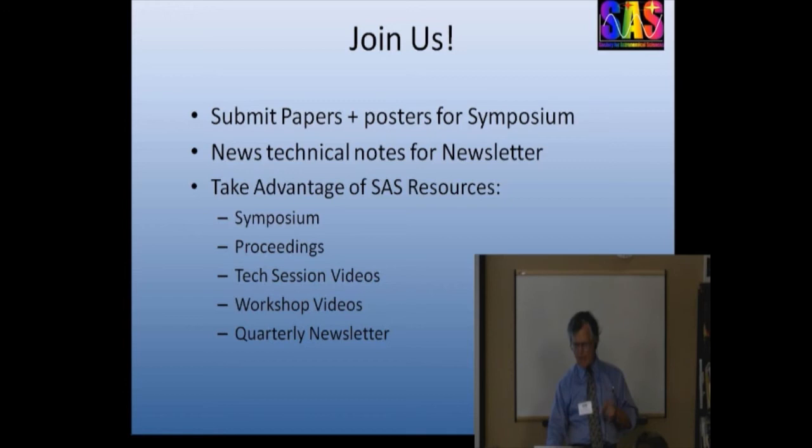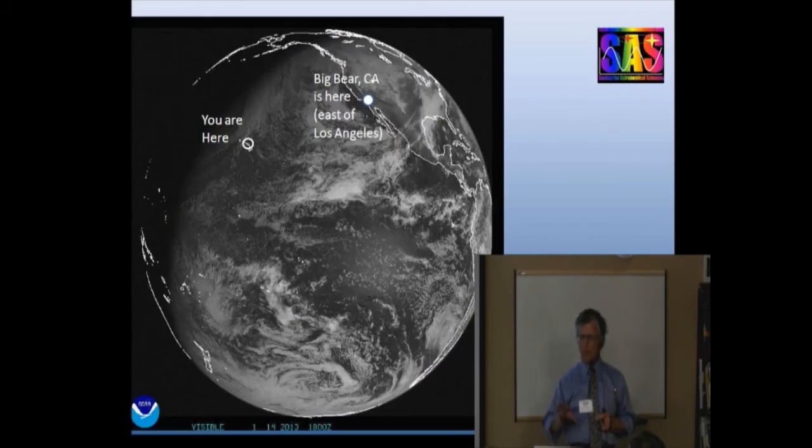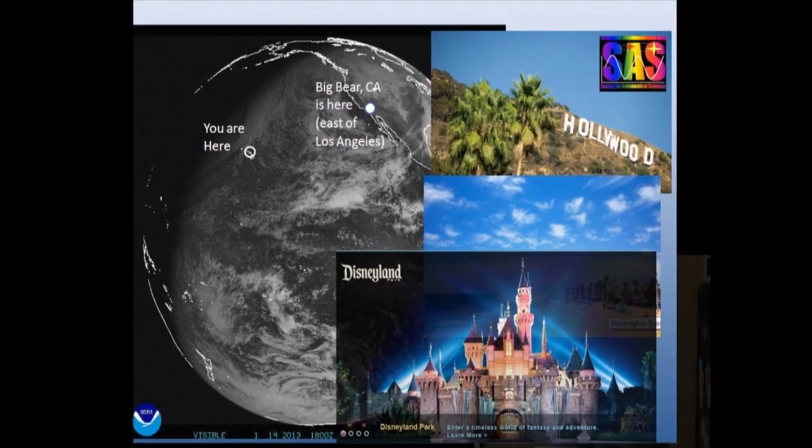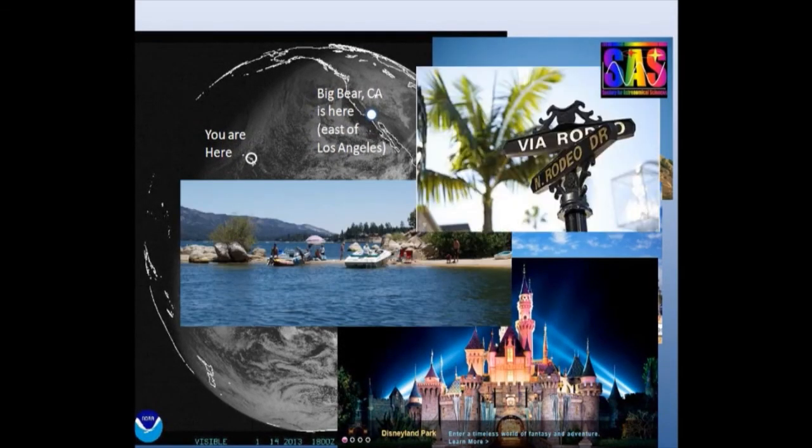And if I haven't convinced you yet to consider participating in SAS, let's talk about where it is. You're here on Maui — a lot of you have come from the left or right side of that picture. The SAS symposium is held in Big Bear, California, about an hour and a half drive east of Los Angeles. If you're going to have a hard time explaining why you're going to another astronomy session, remind your spouse or kids what's in Los Angeles — while you're up at Big Bear learning about astronomy, there might be other things they'd enjoy. Thank you for your kind attention. I hope to see some of you up at Big Bear and taking advantage of the SAS.